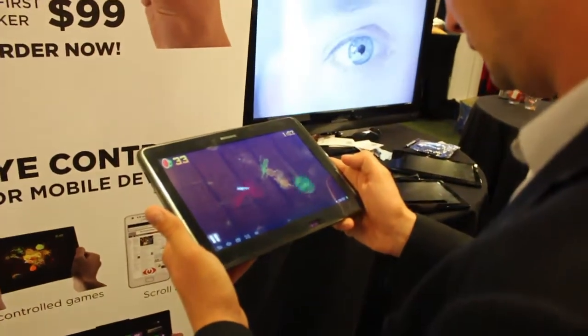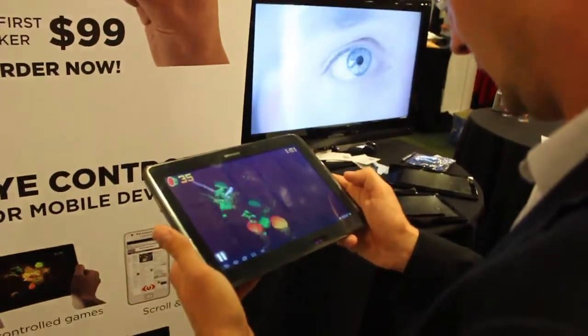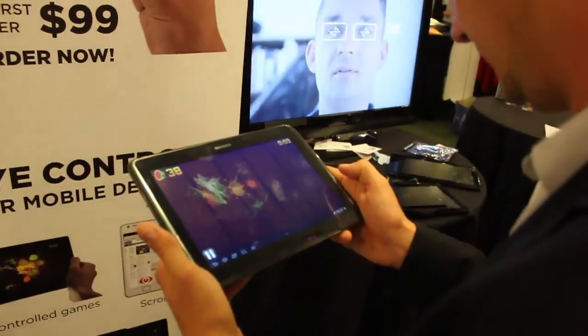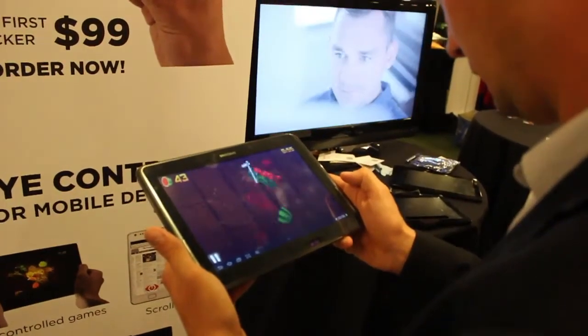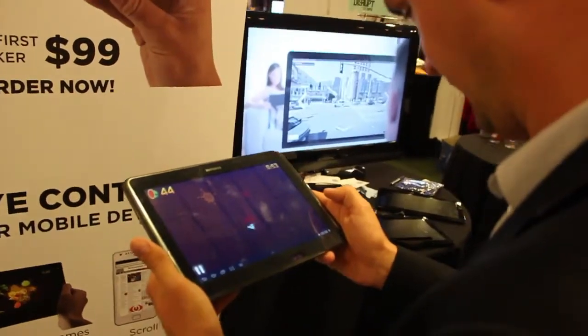Alright, here we are live. So you are cutting fruit with your eyes — you're playing the game Fruit Ninja. Is that correct? That's correct, on an Android tablet.